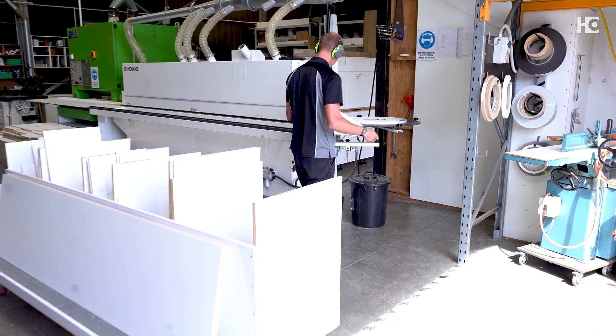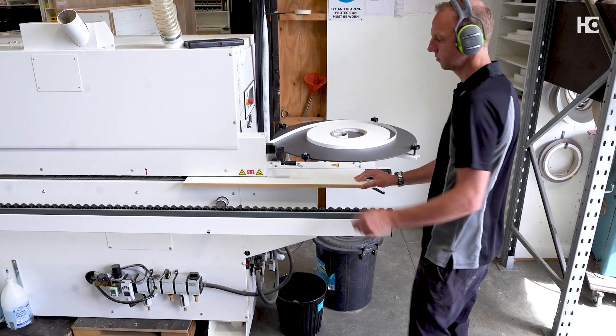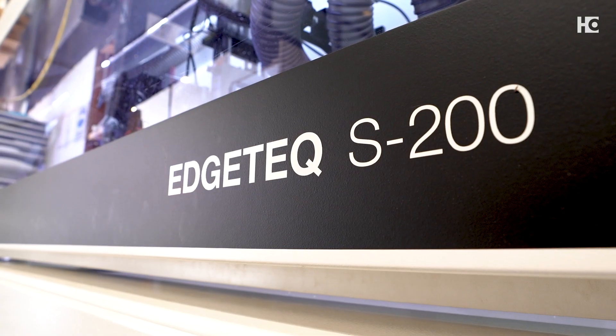We looked around at the various brands and options, but I liked the Homag because I already understood the mechanics of it. I had had a very good run off it and I had good support from Jacks with it.